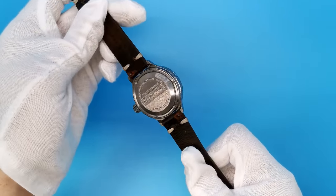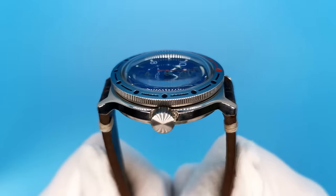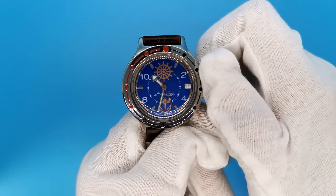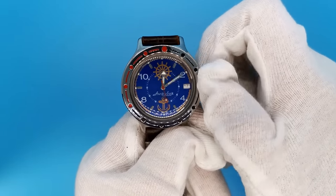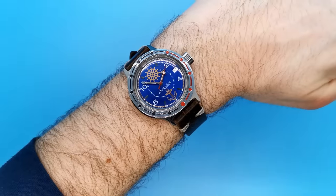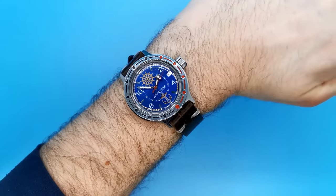If you don't wear the watch for a while, of course you will need to change the time and date. But with the Amphibia, there is no quick-set date function. So if the watch is out for, let's say, 14 days or more, you'll genuinely be sitting there for about five minutes just setting the date alone.